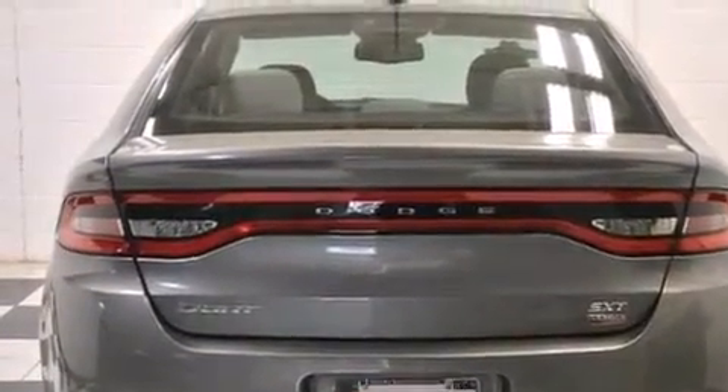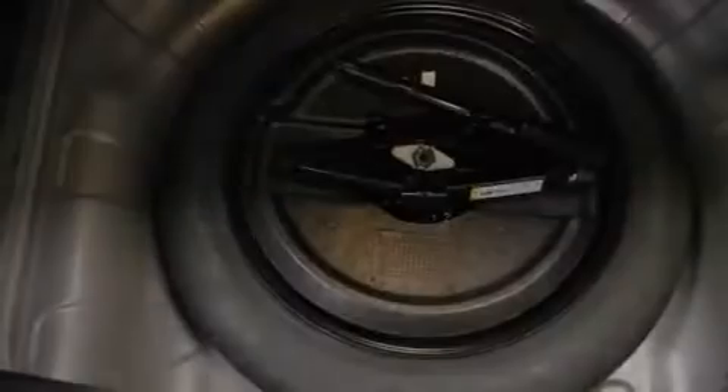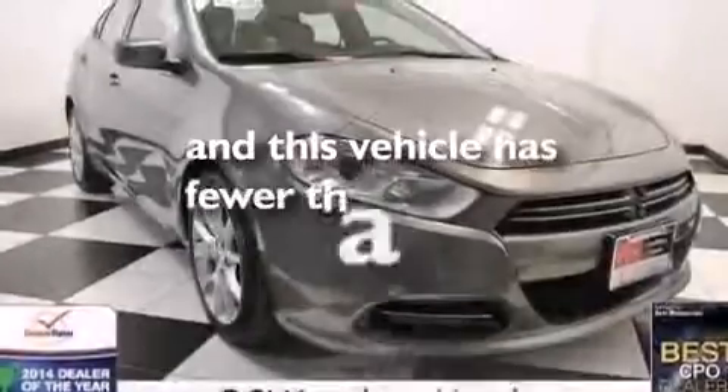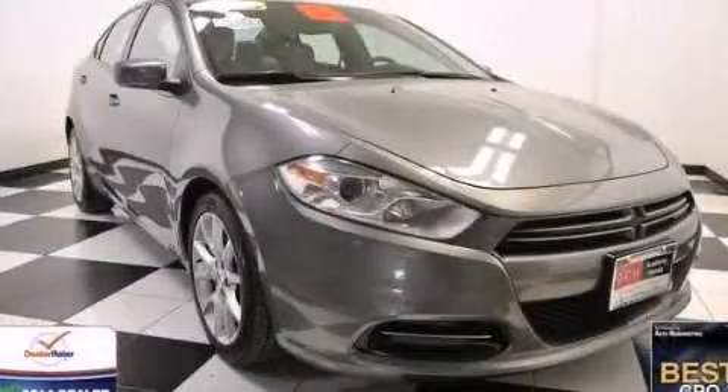Air conditioning, a split folding rear seat, full power accessories, a CD player, front and rear floor mats, front multi-stage airbags, a rear window defroster, four wheel disc brakes with ABS, and solar control glass. This vehicle has less than 15,000 miles. Stop by today and test drive this automobile for yourself.